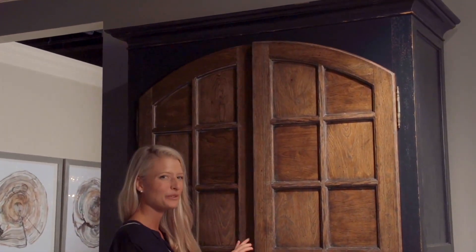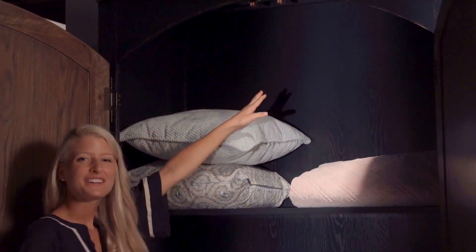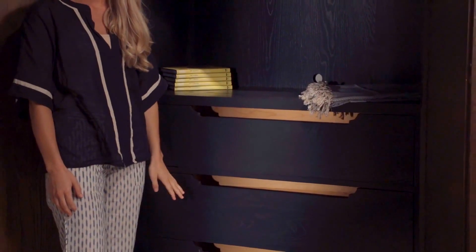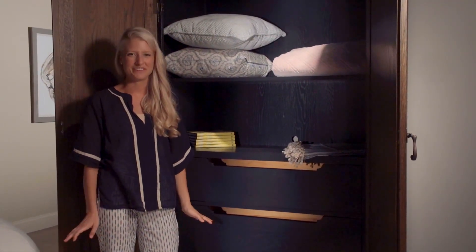Behind these two beautiful doors, you will find a clothing rod, an adjustable wood shelf, a fixed shelf, and three tray drawers. This generously scaled black and tan cabinet is sure to make a statement in any room of your home.